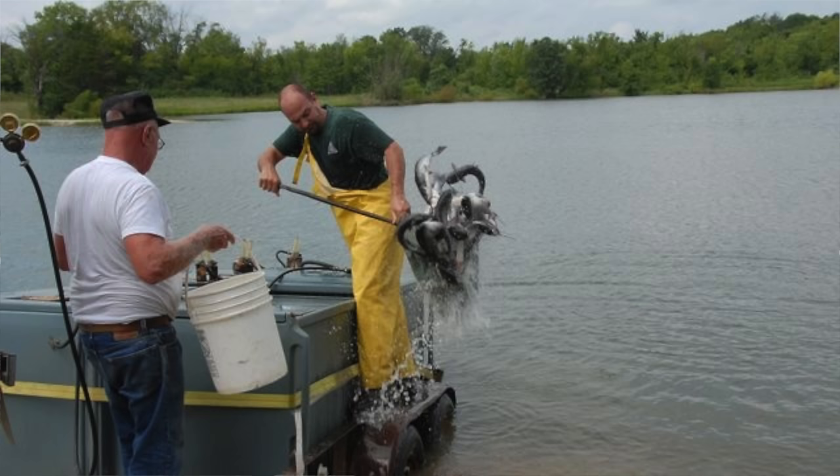Trivia timeout: wild versus native fish. Wild just means it was born in the stream — it wasn't raised in a hatchery and stocked. Native means that fish is historically from that area — those fish lived there before Europeans came and messed everything up.